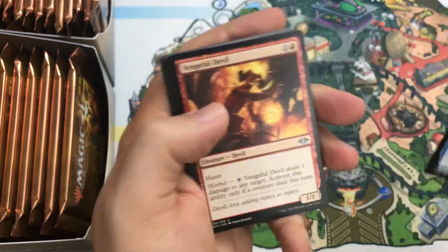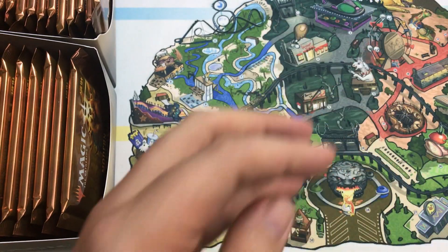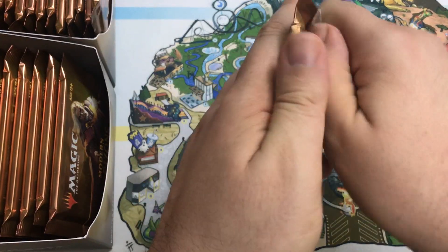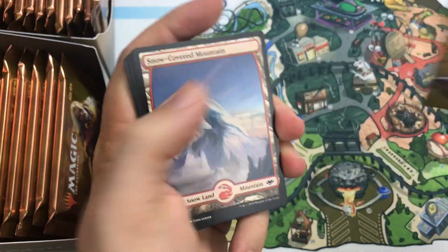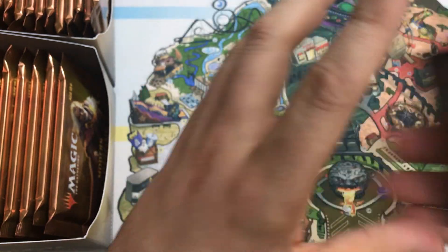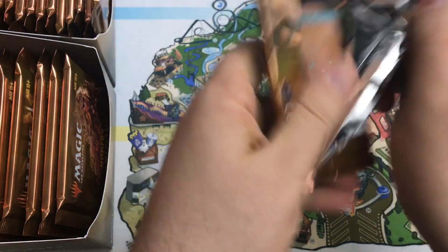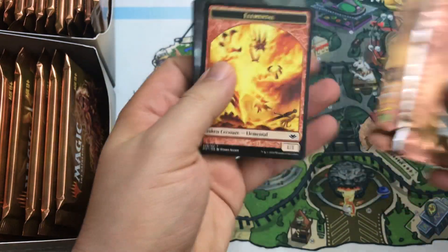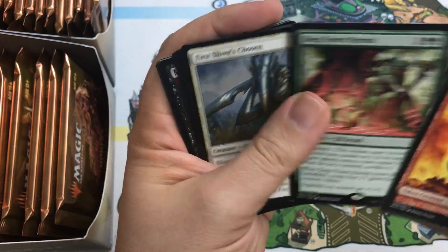Spiteful Sliver. Wizards is putting sets out so fast. One of the things with Modern Horizons you've got to watch out for is it being a print-to-demand set. I don't know how much of this stuff is going to get printed just because it's between two very popular sets. Archmage's Charm. The core set looks really good and War of the Spark is popular. Considering this has a higher price point, a lot of casual fans that play limited or draft sealed might open this for a week or two and move on. Deep Forest Hermit is your rare.